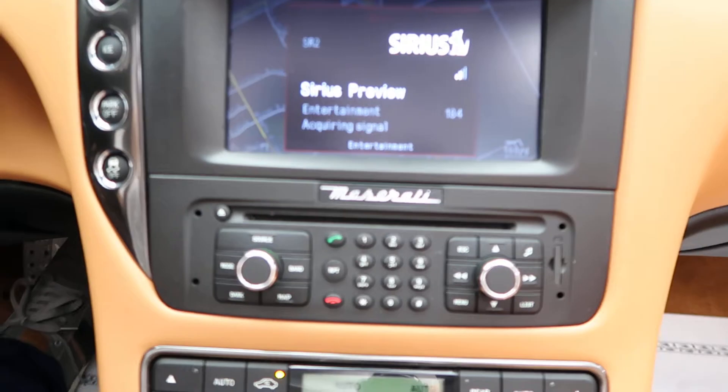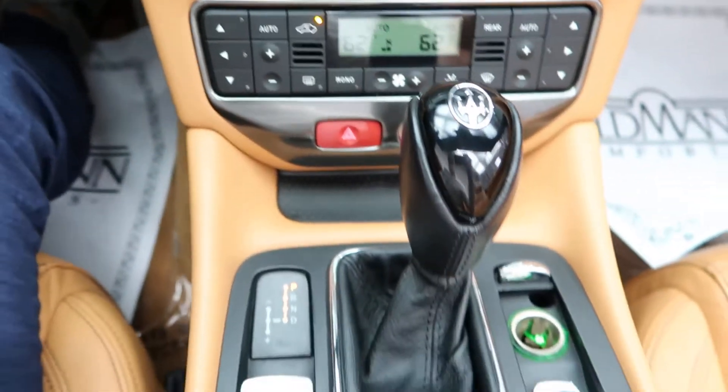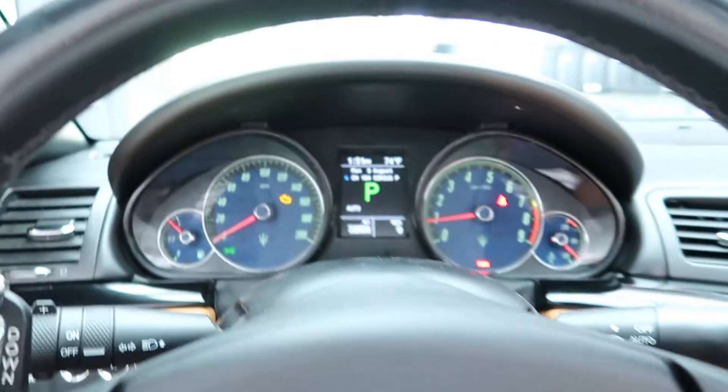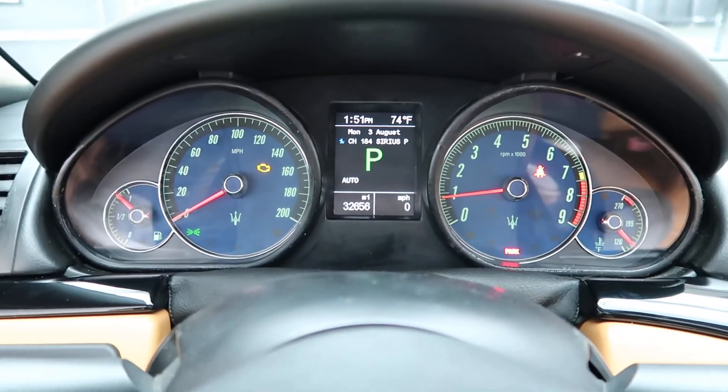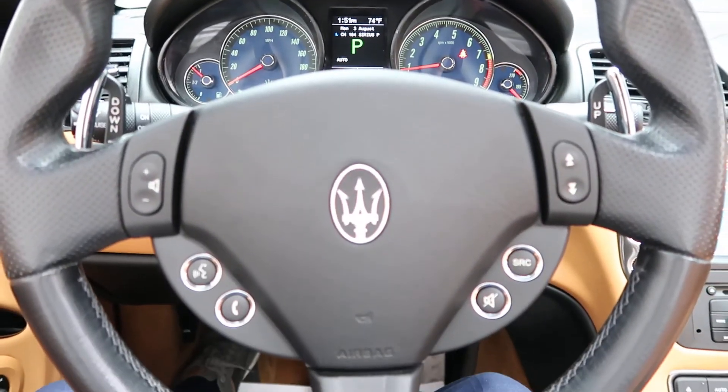Navigation, hard keys for a media display, climate control. This Maserati has 32,656 miles. If you'd like to view more photos of this, check out Feldman Imports dot com.